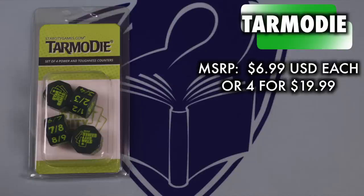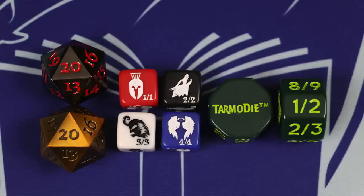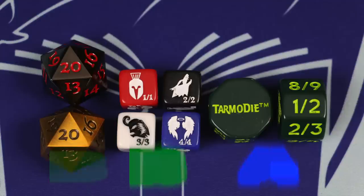At $6.99 each or a playset of four for $19.99, this isn't exactly cheap. But if your Modern strategy is, has been, and will always be Jund, then you'll likely love never having to constantly remind your opponent what your goyf's power and toughness is again. Grade: A-.